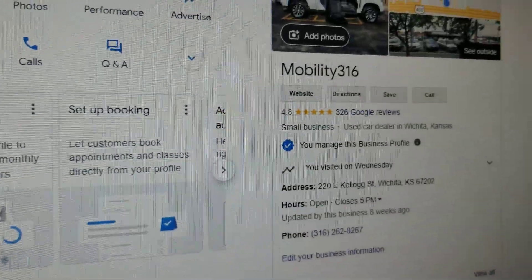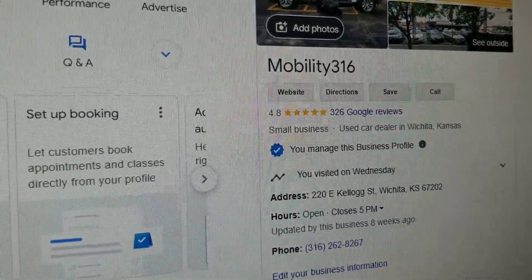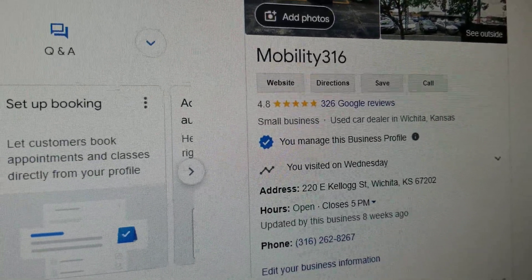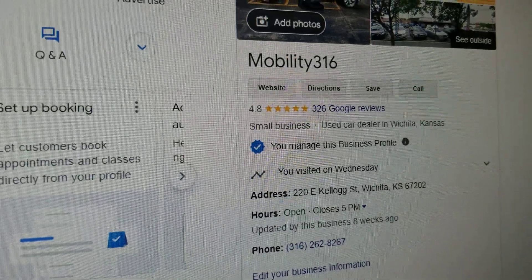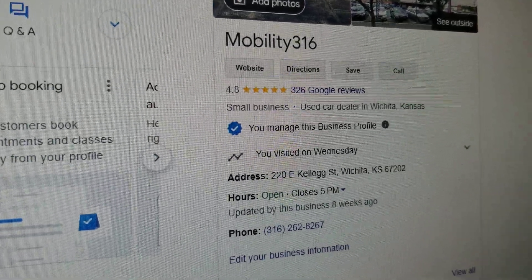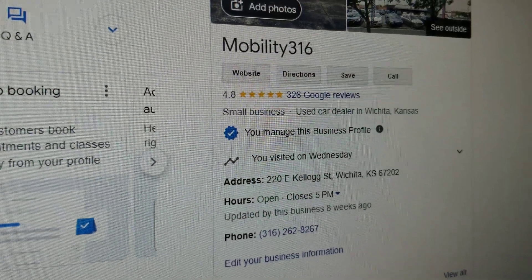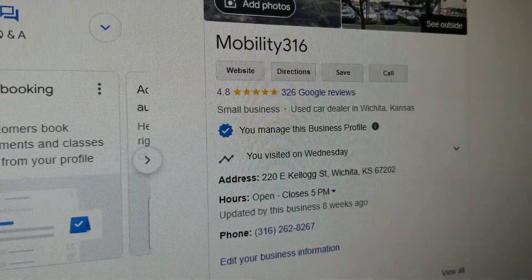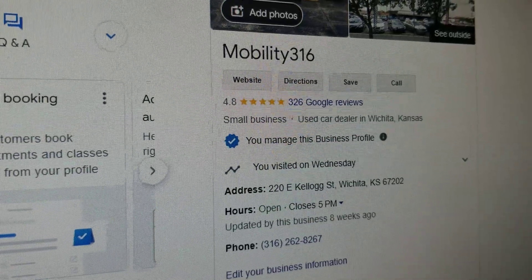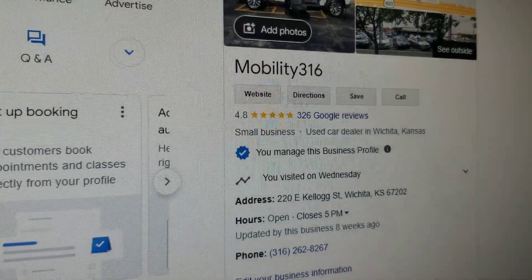Find them on Google and make sure they are a real company. Check out our 4.8 out of 5-star rating with 326 reviews. Make sure whoever you're doing business with has reviews on Google. I hear horror stories about people buying from private individuals or low-end dealers with one, two, and three-star reviews.